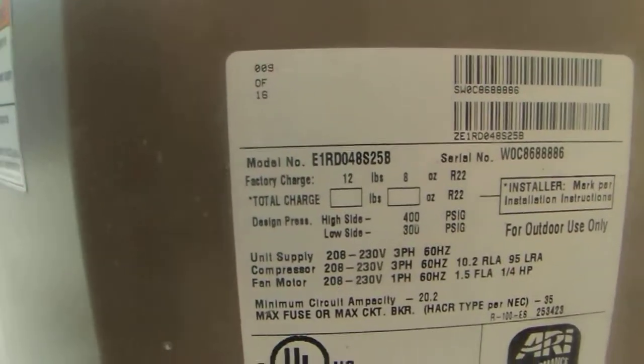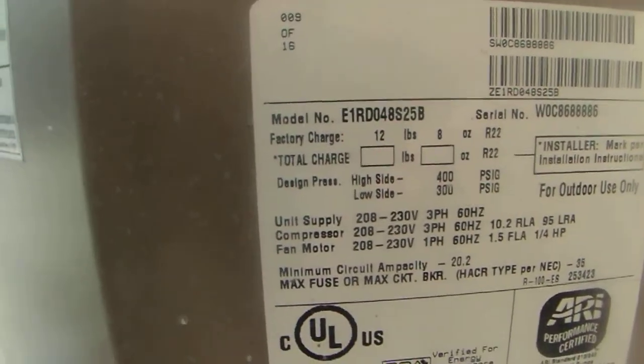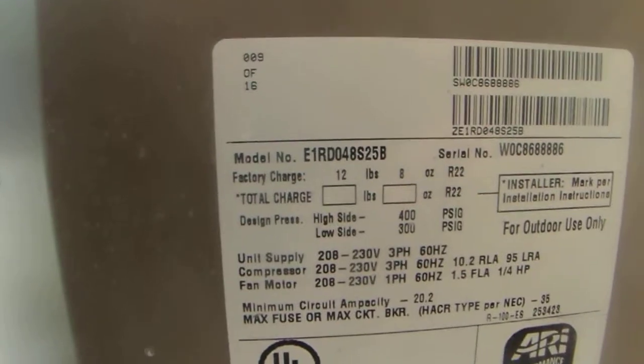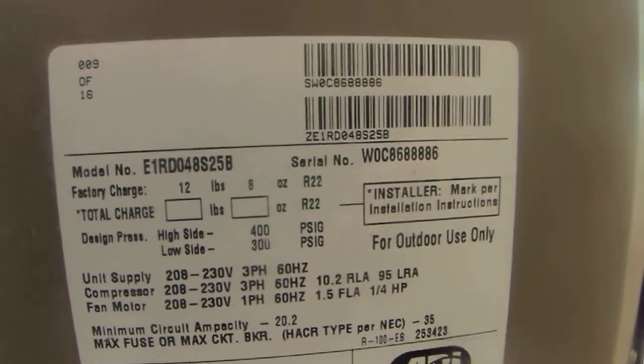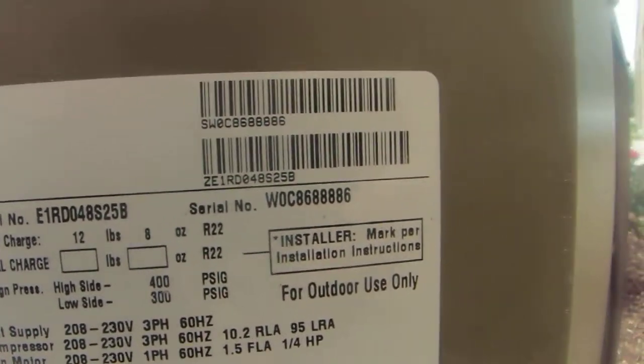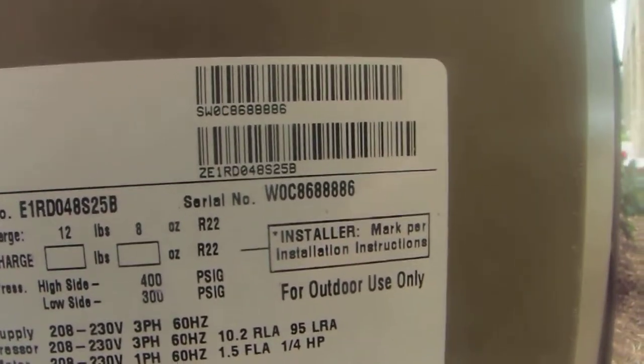Model number is E1RD048S25B. The serial number is WOC86888886. There's the line set and there's the disconnect box.